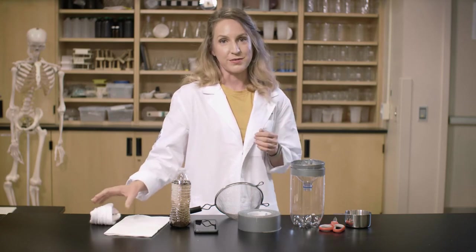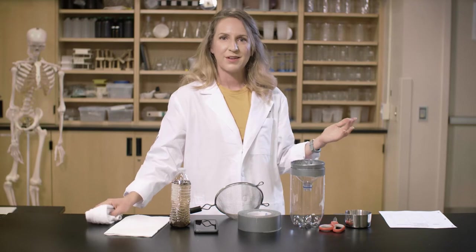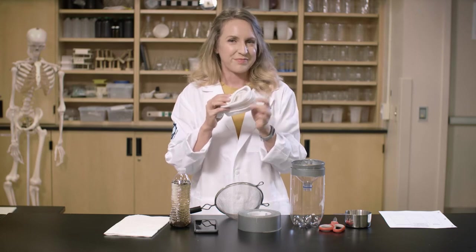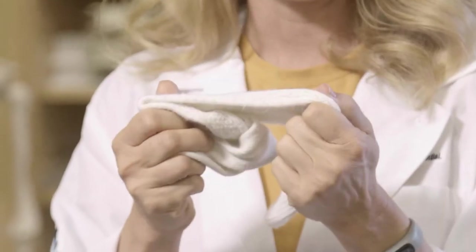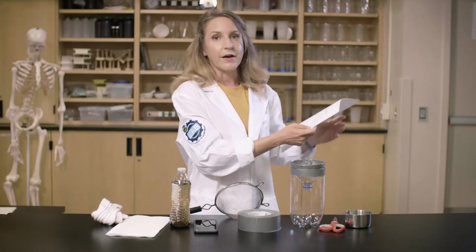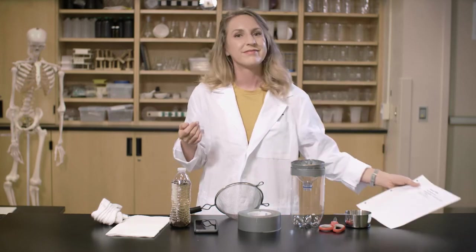You will also need a chart to collect your data. In the first column of your chart, write the name or draw a picture of the materials you chose. When you've selected all of your materials, observe their properties using your senses — what do your materials look like and what do they feel like? For example, my sock has tiny little holes, and it's really fluffy and stretchy. Once you've described the properties of your materials, write your observations on your chart. Which materials do you think will make a good filter? Make a guess.